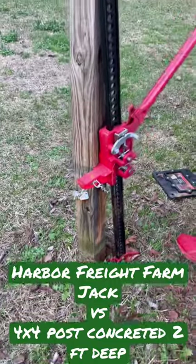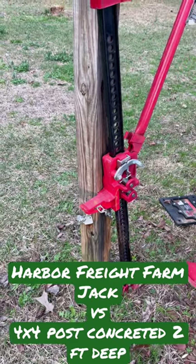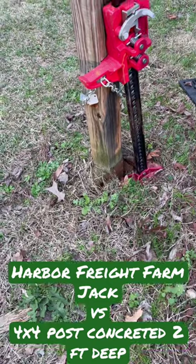And it's a Harbor Freight one, by the way. Link will be up above for the video. But there we are — it's pulling out this entire piece.